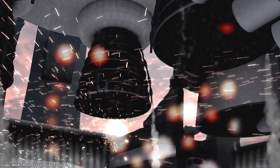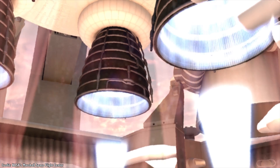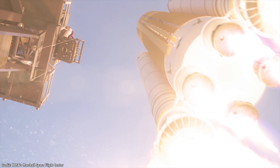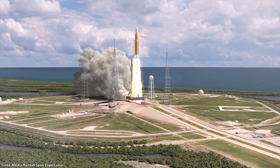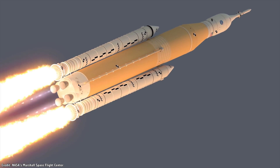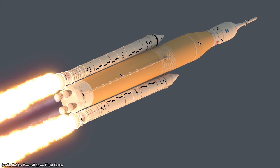A chemical rocket works by igniting some kind of flammable chemical and then forcing the exhaust gases out a nozzle. Thanks to Newton's third law — for every action there's an equal and opposite reaction — the rocket receives a thrust in the opposite direction from the expelled gases.